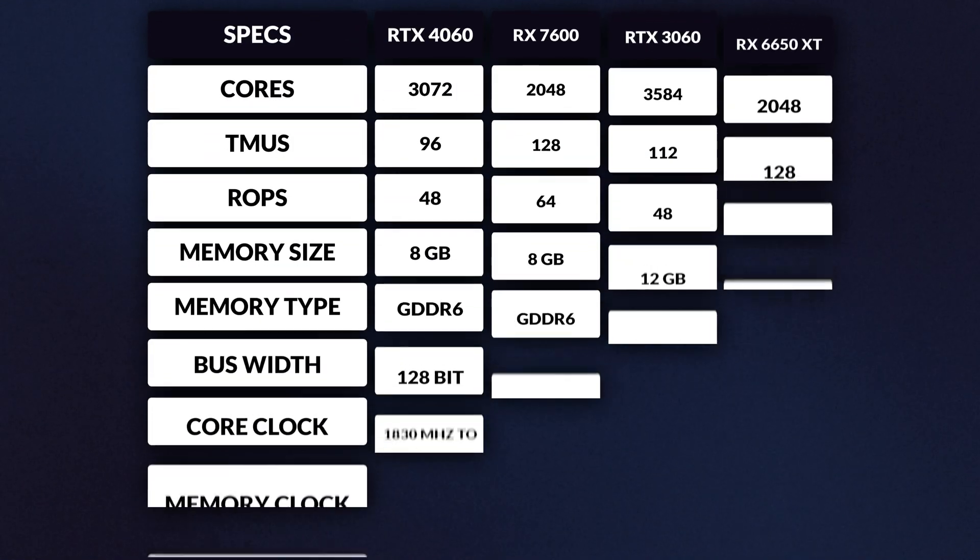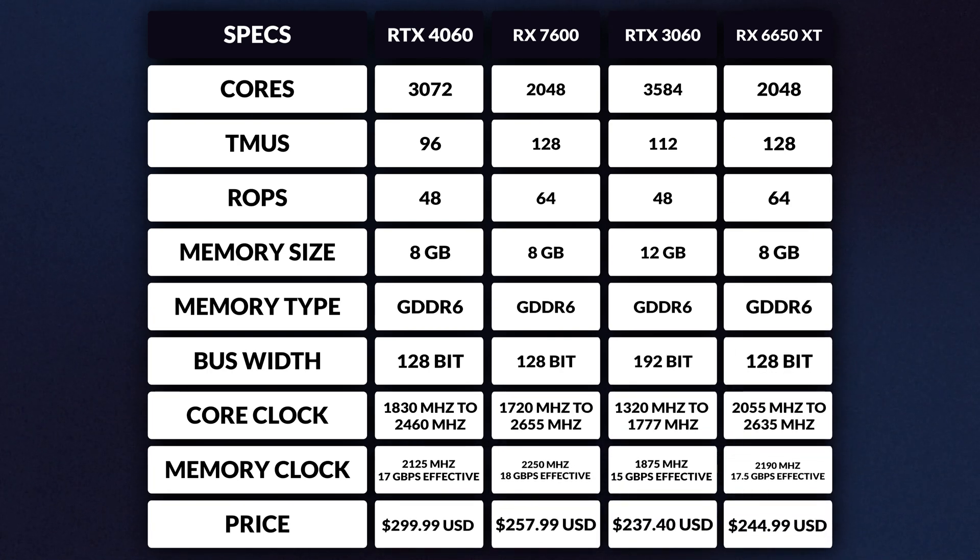Looking at the specs, the RX 7600 emerges as this generation's answer to the 6650 XT — identical in core, TMU, and ROC counts, and mirroring the memory bus of its predecessor. The 7600's base clocks took a dip by 16%, yet it manages a slight uptick in boost clocks by 1%. Comparatively, it lags behind the 3060 and the 4060, however the RX 7600 pulls ahead with superior TMU and ROC counts. While it ties with the 4060 on memory bus, the 3060 flexes with a broader memory bus and greater memory size.